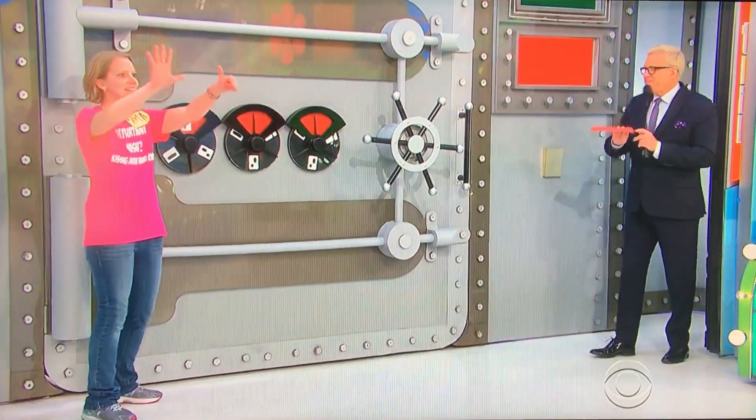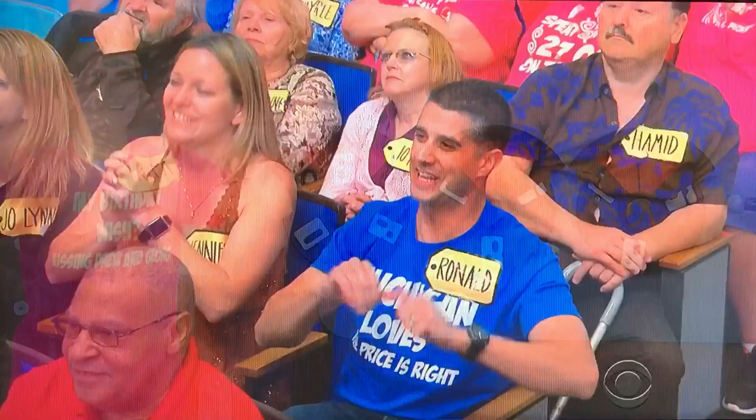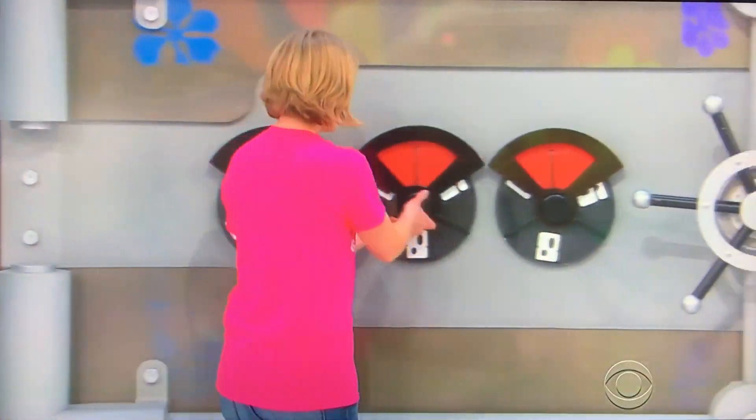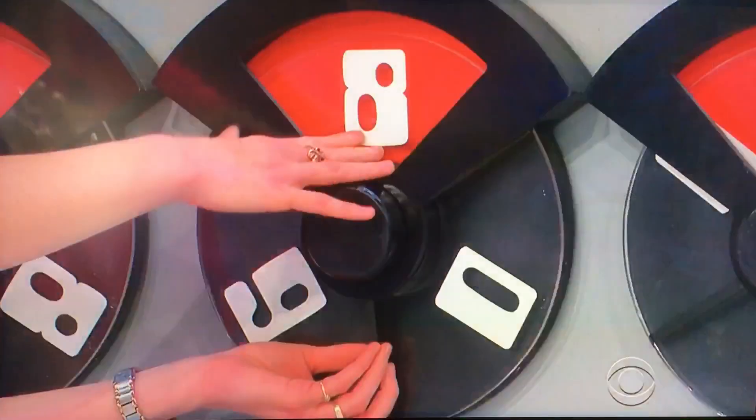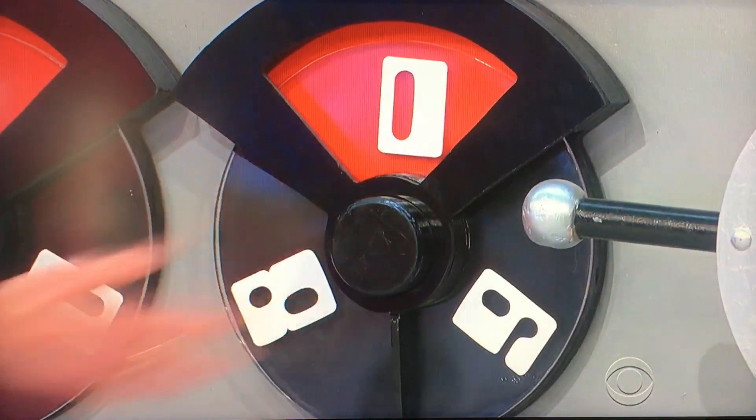Okay. You ready? Yes. Go ahead, dial it in. Okay. Good job. Six. Eight. Six, eight. Eight. Zero. Zero. All right, Erica, give it a spin.